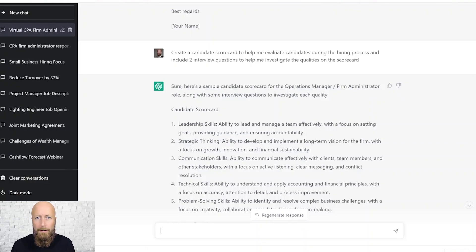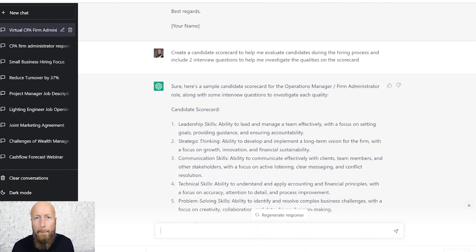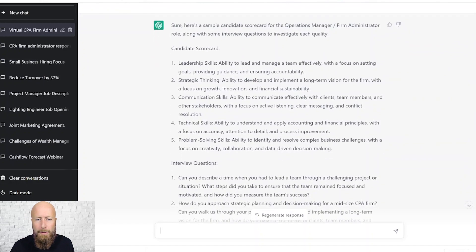I simply put into the chat: create a candidate scorecard to help me identify candidates during the hiring process who are likely to be good, and give me two interview questions I can use to help evaluate them. It created this wonderful scorecard for me — these are really strong attributes, exactly what I want out of that person.